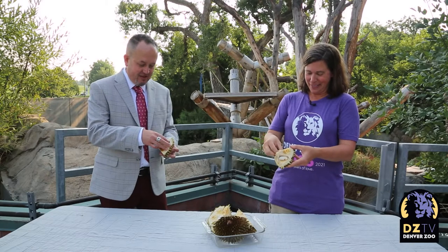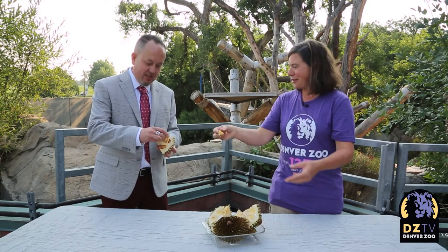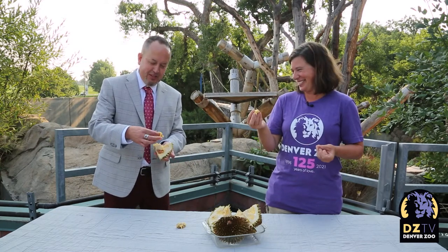Here we go. And it's got like these little pods in it. Brian's going for a big one — don't eat the seed. It's kind of a creamy texture, and it does not taste anything like a fruit. It tastes like an onion. It is slimy. I don't think I will be eating any more.